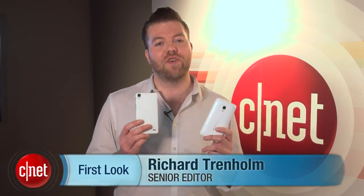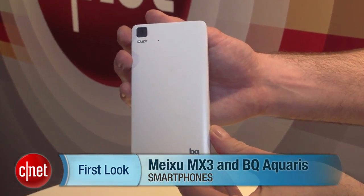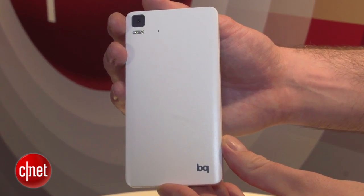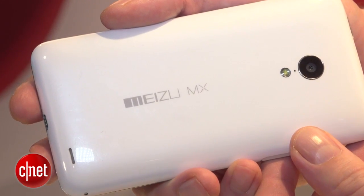Meet the Ubuntu 2. These are the first two phones to bring Ubuntu to you: the Meizu MX3 and the BQ Aquaris. Ubuntu is best known for providing you with an alternative to Windows on your PC, but the British company behind the software is branching out into phones and tablets too. And this little pair will be the first phones with Ubuntu on that you can actually buy.